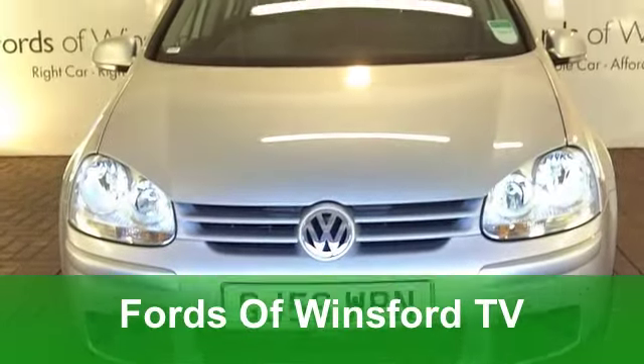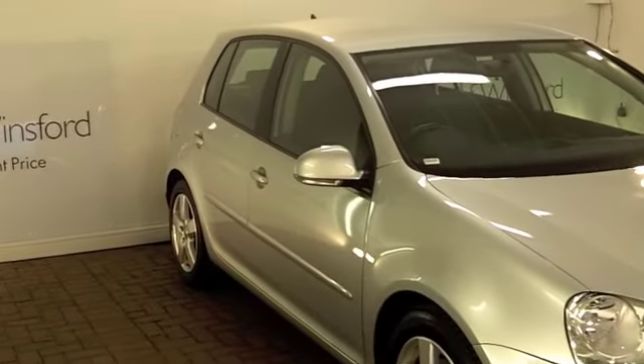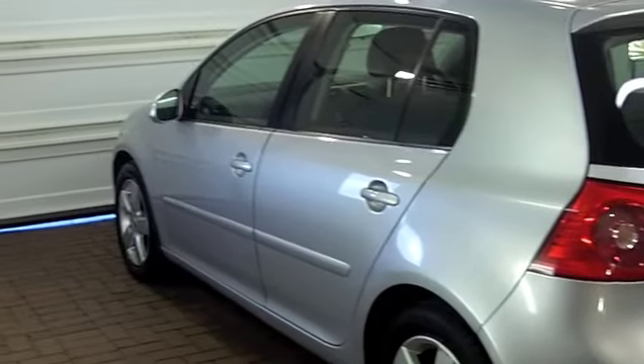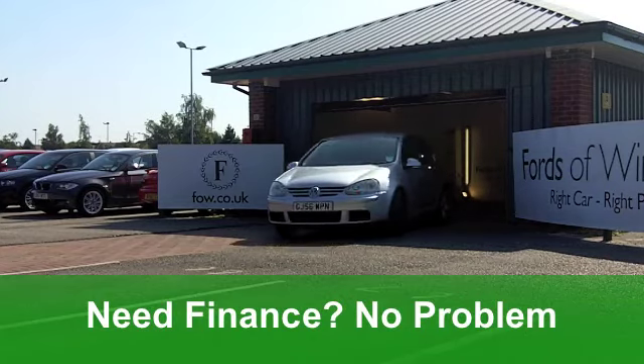Here's an iconic Volkswagen Golf Diesel from 2006, a 2-litre sports edition with the DSG automatic gearbox. It looks pretty stunning in sparkling metallics over this car. You get electric windows at the front, a very nice cloth interior, and those very smart alloys.